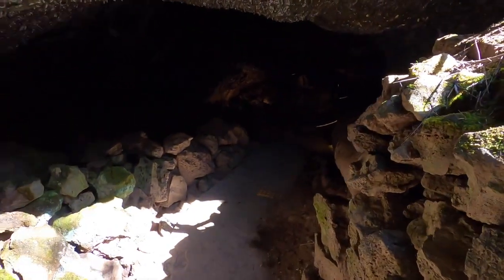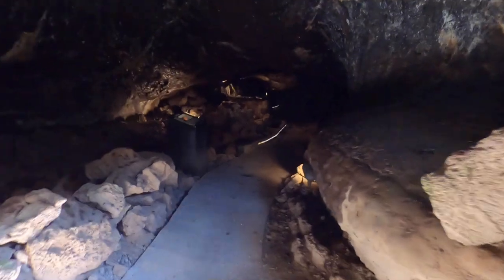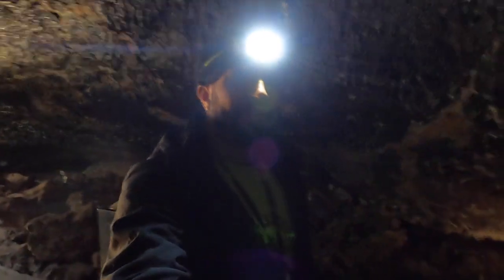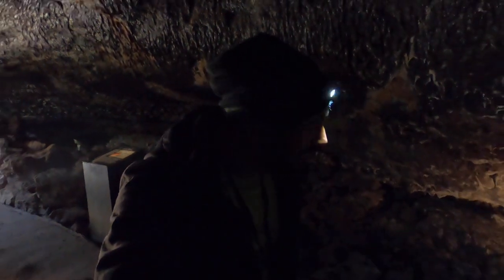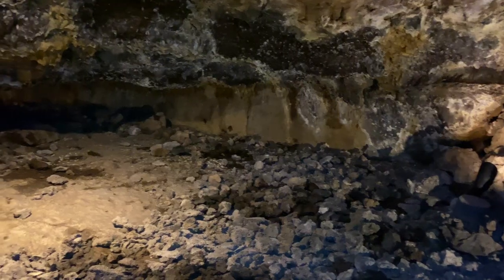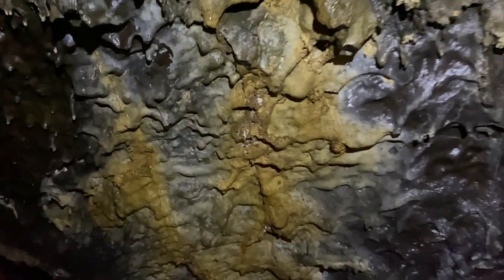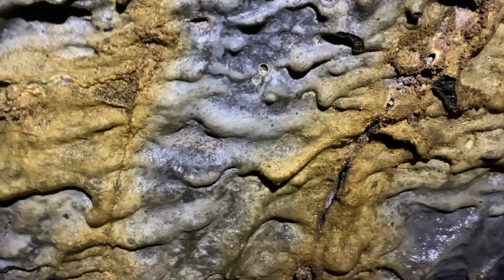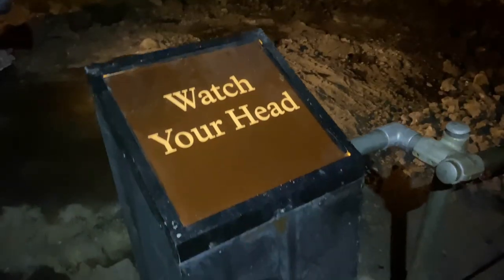Am I really the only person in here? This is a little creepy, guys. Watch your head.